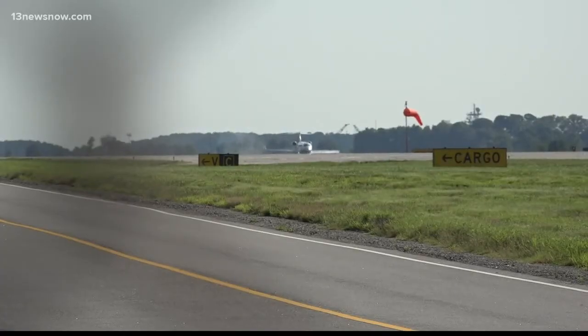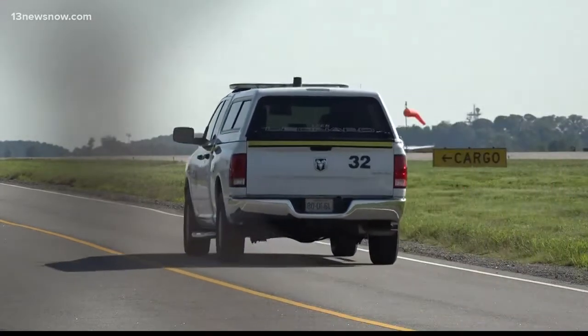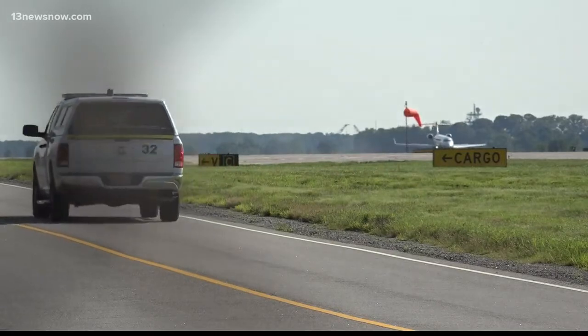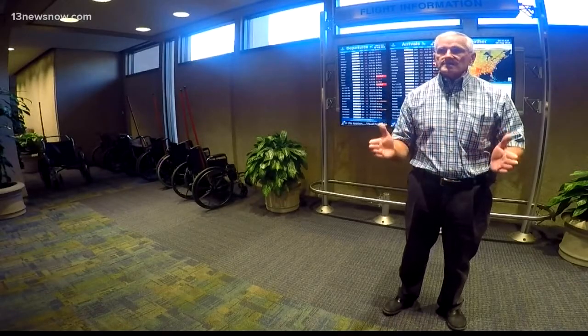The airport must close 6,000 feet of runway, and crews will work for five hours every night replacing the centerline overlay and more. The mill and overlay of that center 35 feet of the runway will improve the rideability of the aircraft.